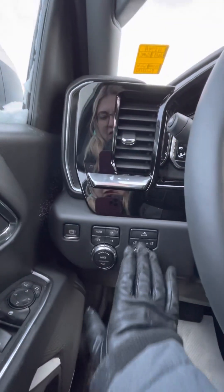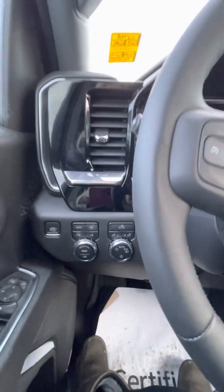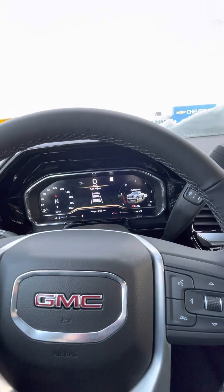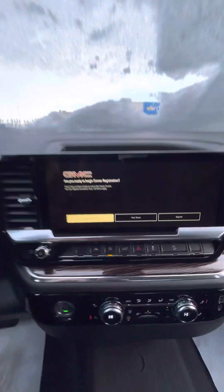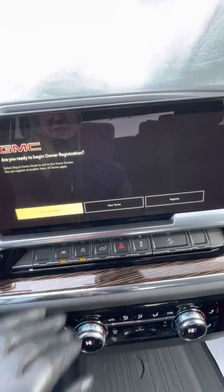It has a heated steering wheel as well as heated front seats for both passengers. It does have auto drive as well as your forward high and low, tow mode, and comes with safety features such as forward collision alert as well as lane keep assist, letting you know if you're staying in those lanes.